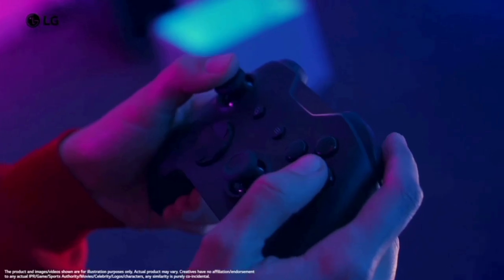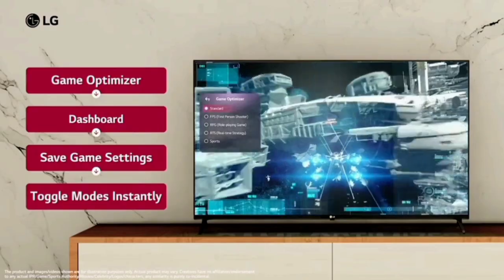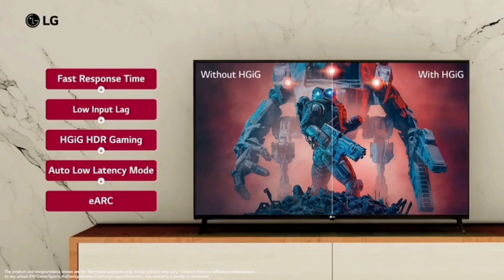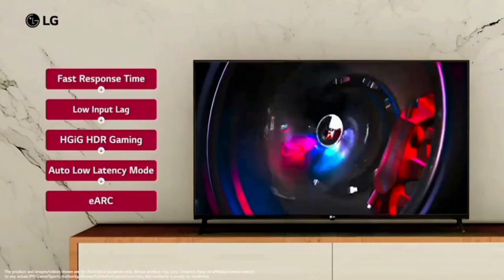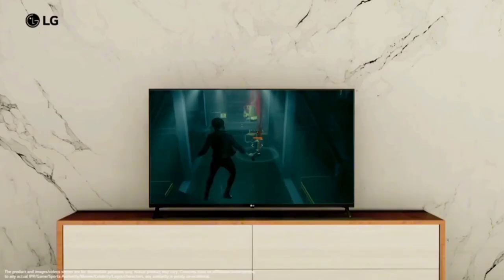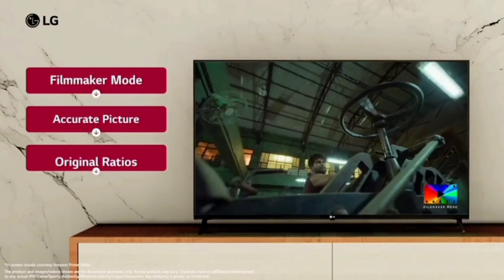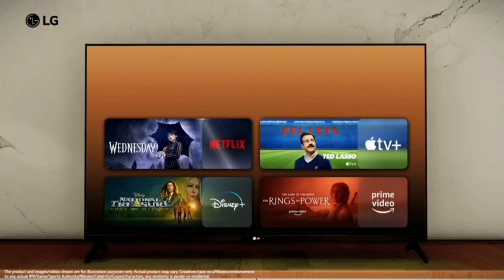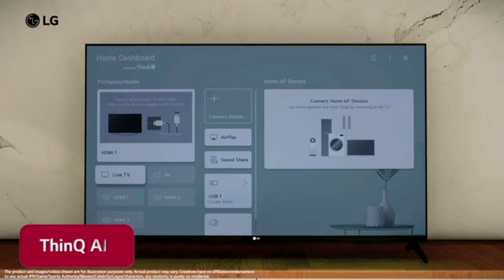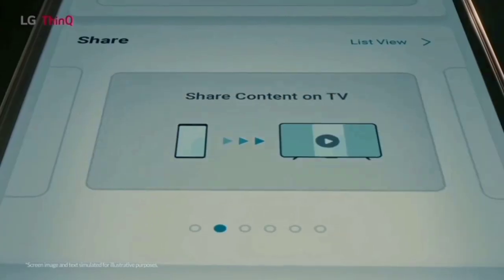You can get AAA gaming performance on this TV. In gaming mode, you can drop into game optimizer mode and incorporate streaming services. You can access Netflix, Disney+, and the Play Store. If you have a mobile app, you can also control your TV from your mobile phone.